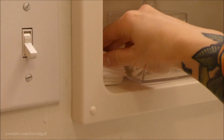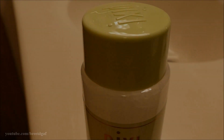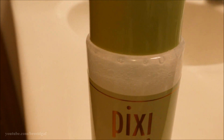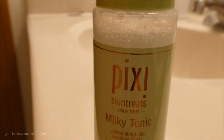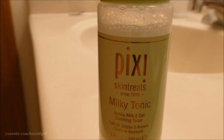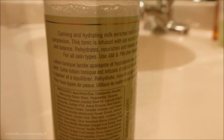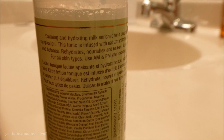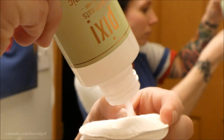The second step in this skincare routine requires a total of two cotton rounds — I keep them in my medicine cabinet for easy access. We're going in with the Pixie Beauty Milky Tonic, which is a jojoba milk and oat soothing toner. It's a calming and hydrating milk-enriched toner that you can use in the morning and at night.